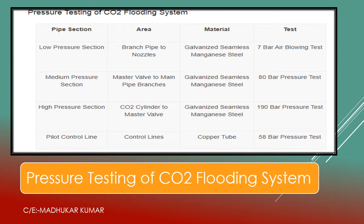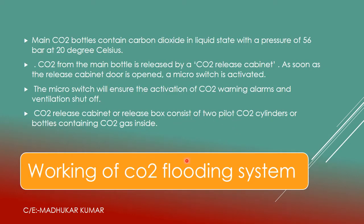The CO2 flooding system works starting from the main CO2 bottles. CO2 bottles contain carbon dioxide in liquid state at a pressure of about 56 bar at 20°C — this is sometimes asked in examinations. Temperature must always be stated with pressure because as temperature increases, pressure also increases. CO2 from the main bottles is released through the CO2 cabinet. As soon as the CO2 cabinet door is opened, a micro switch is activated, ensuring activation of CO2 warning alarms and ventilation shutoff. The release cabinet consists of two pilot CO2 cylinders.